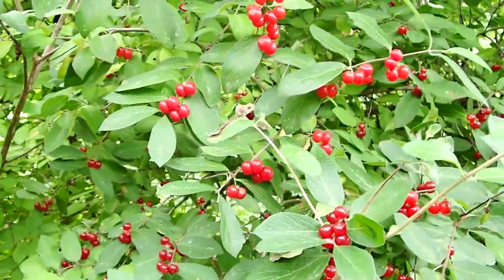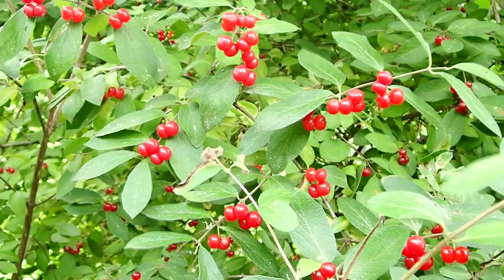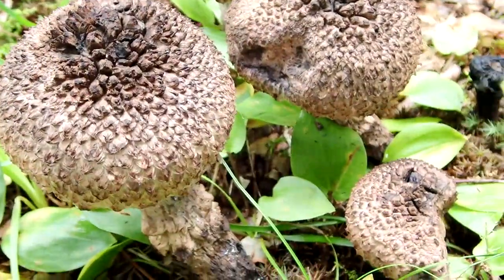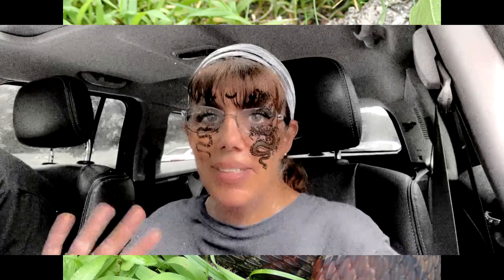These red berries come from honeysuckle. This plant has lots of different nicknames like dwarf honeysuckle, European fly honeysuckle, bomb cherry vine. Look at all these old man of the woods mushrooms! Peace, love, and joy. Always be humble, always be kind. See you next time, bye guys.